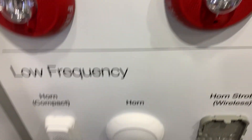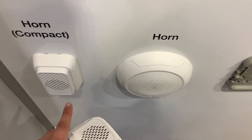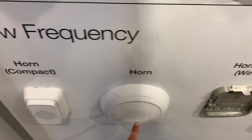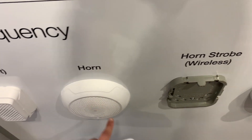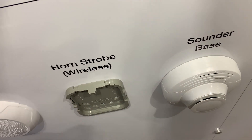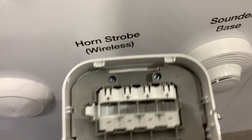What we haven't seen yet is some of these new low-frequency sounders that they have coming out. We've got a small version, a ceiling mount horn, and a low-frequency sounder base that fits with the new 365-series smoke detectors.